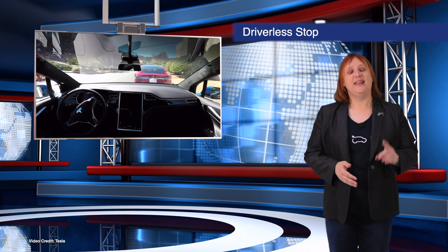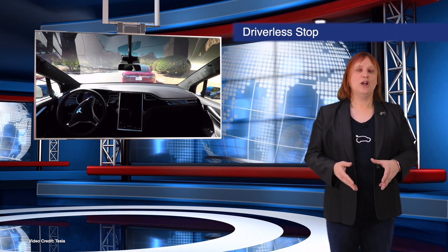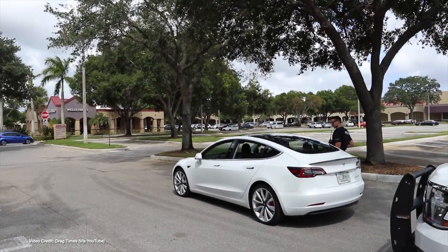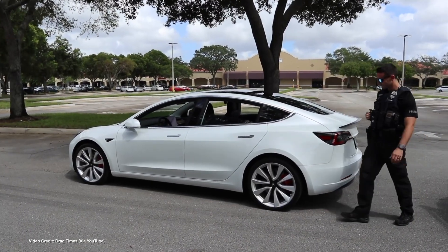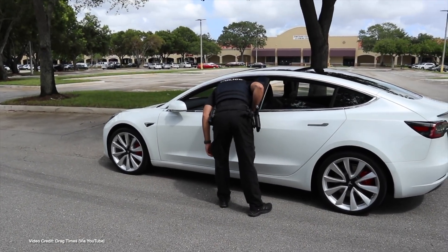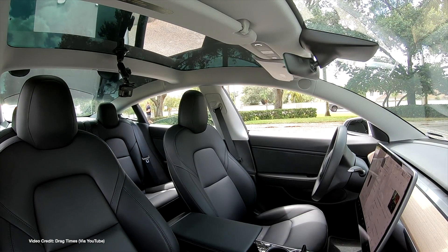And finally, here's one for you. If your Tesla commits a traffic violation when you're not technically at the wheel, do you get a ticket? The folks at Drag Times found out when playing with the Smart Summon feature of their Model 3 this week — their car ran a stop sign in a parking lot and a local police officer noticed and pulled them over.